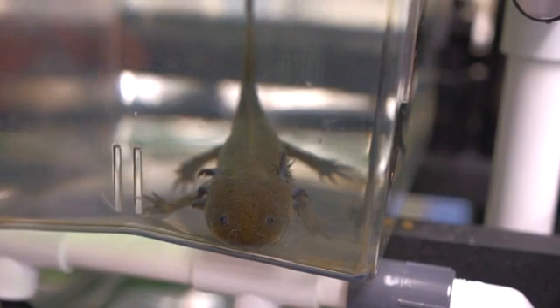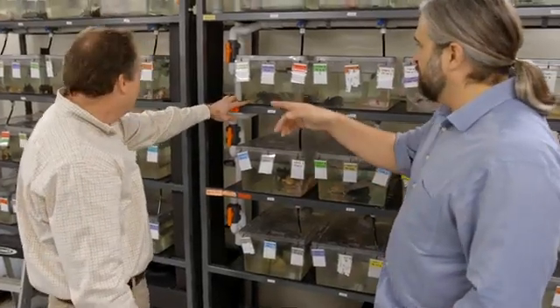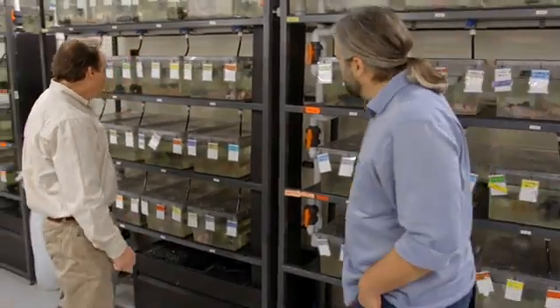Maybe it's possible that we could do what an axolotl does — you just tell your arm to turn on a few extra genes after you cut it off and it comes right back. That's the sort of long-term thing that people have been dreaming about for 150 years.